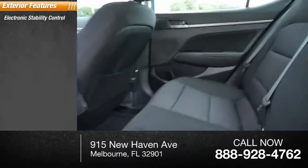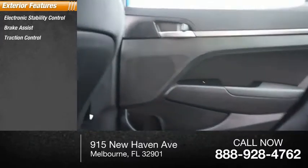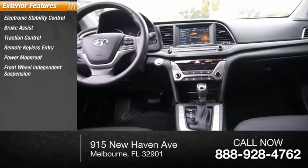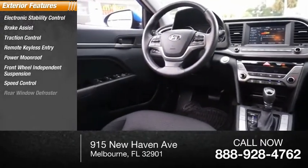Electronic stability control, brake assist, traction control, remote keyless entry, power moonroof, front-wheel independent suspension, speed control, rear window defroster.